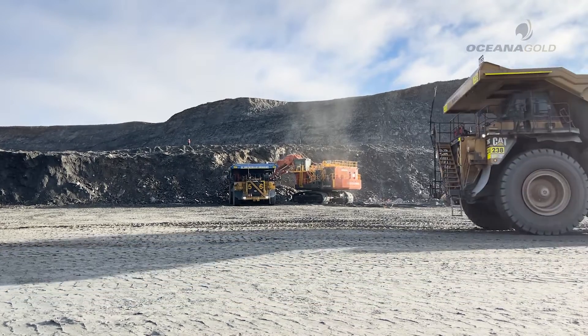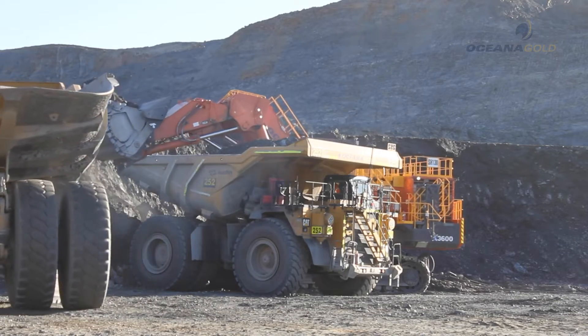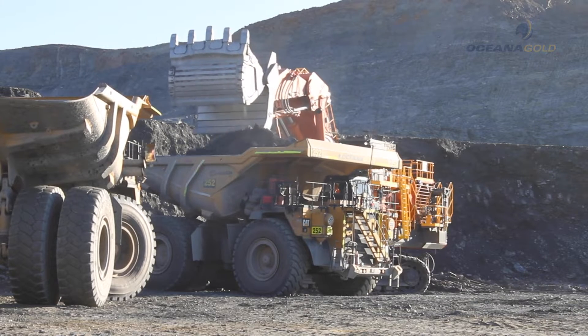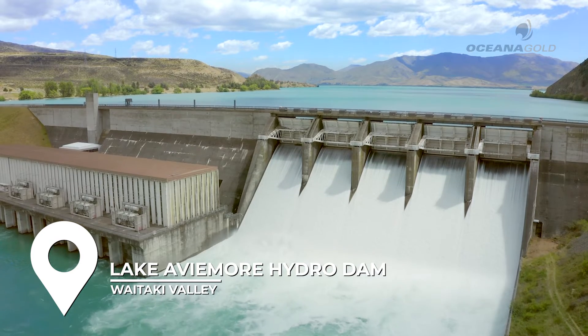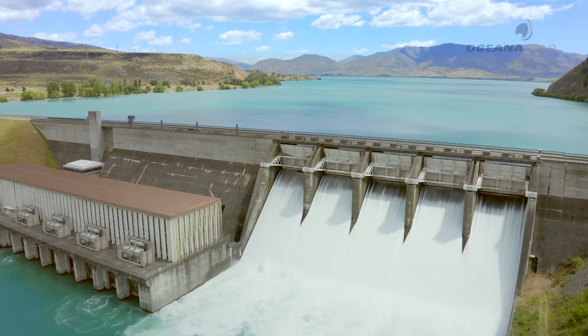Our expectation with this machine is that it'll be completely carbon neutral from a loading point of view. That's because the New Zealand electricity grid is on average a little bit over 80% from renewable sources, but at a practical level at the bottom of the South Island it's 100% renewable, because all of the power generation assets in the South Island are renewable — whether that be hydro or wind.